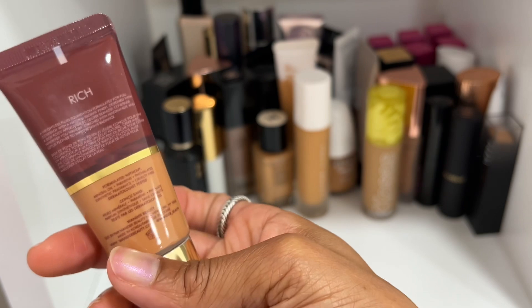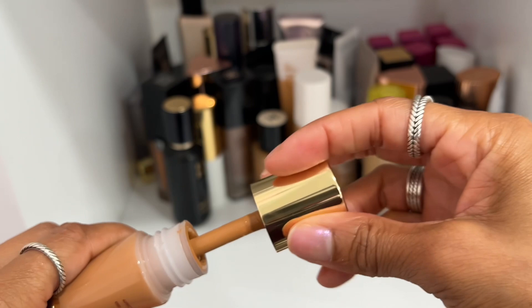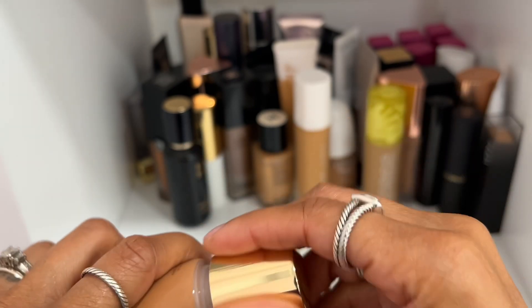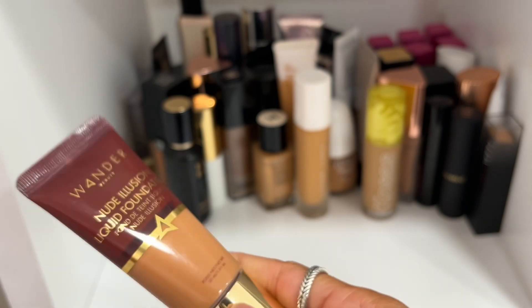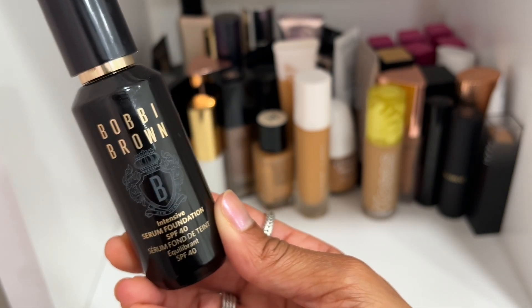Wonder Beauty Nude Illusion Liquid Foundation — actually pretty nice, I have shade Rich. But I'm going to declutter it because I didn't wear it a lot. It comes with a doe-foot applicator as the main means of applying it — really nice formulation — but I don't reach for it so I can get rid of it.